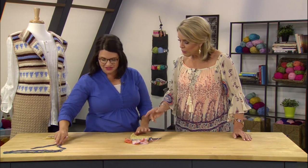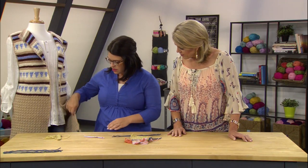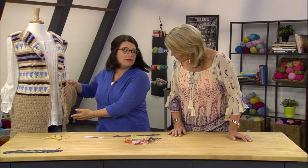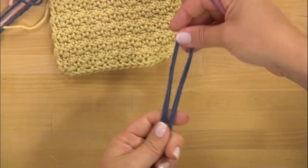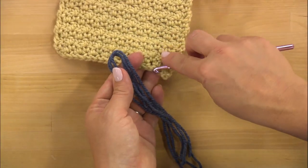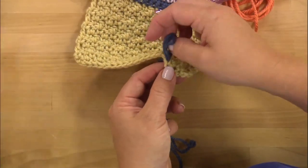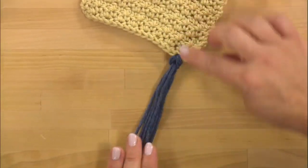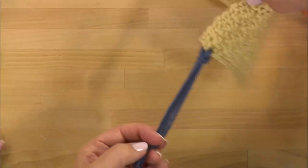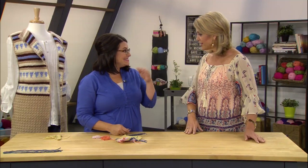For the fringe, you cut strands of yarn about 12 inches long, fold them in half, and pull them through the edge. It doesn't matter exactly where you pull it as long as you're consistent. Some people like the knot on the back so you get a pretty V, others like to see it from the front — either way, it's beautiful. And of course, if you really want to turn this into a jacket, just crochet up some sleeves and go to town.